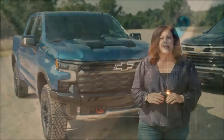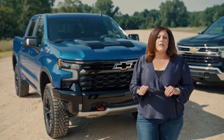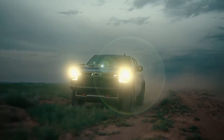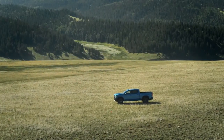Our engineers and designers spent countless hours in studios, development labs, and out in the field with customers — on highways, rural roads, and off-road trails. It's the feedback we received that inspired our rallying cry around the 2022 Silverado: no compromises.